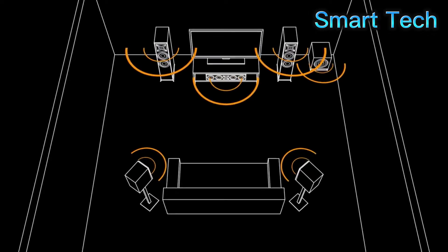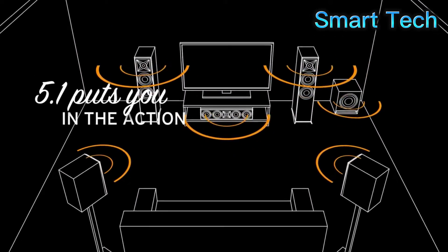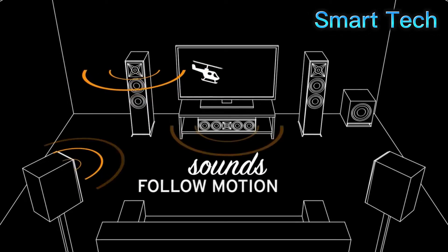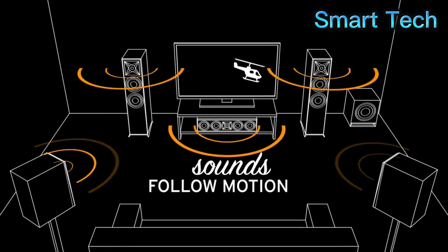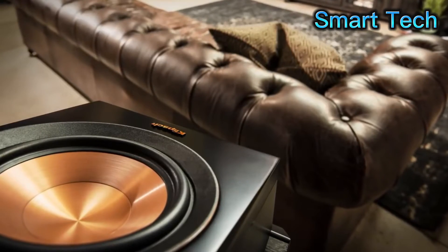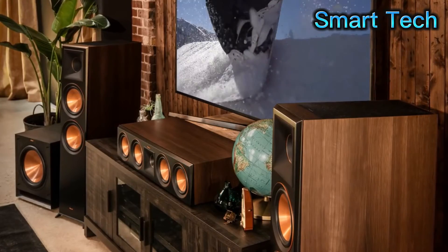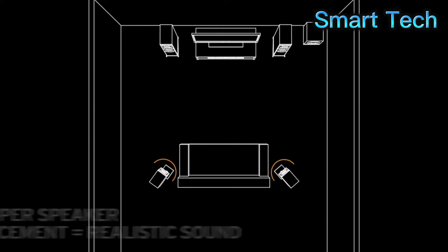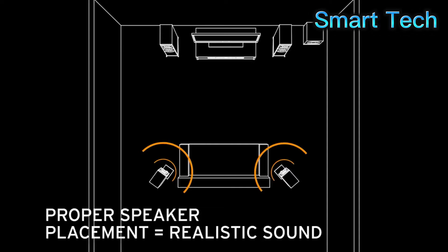The speakers are arranged in the room to put you in the middle of the action. As you watch a movie, the sounds move from speaker to speaker, following any movement on the screen. Putting the right speakers in the right places is important — that's the key to a powerful, accurate home theater setup. If a sound is supposed to occur beside or behind you, it doesn't sound realistic if it comes from the front.